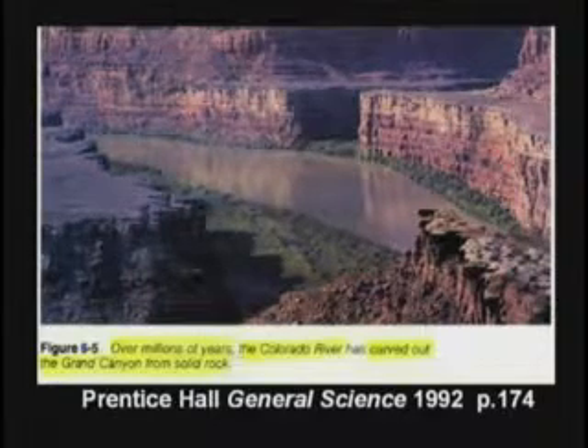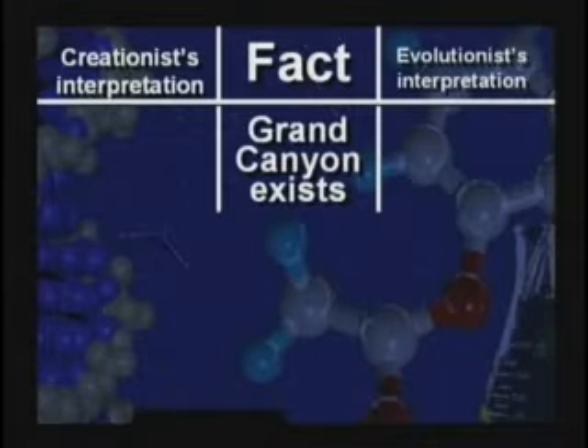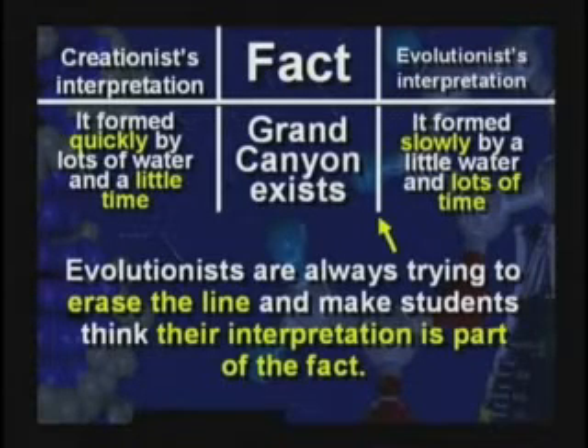Now, how was that canyon formed? The textbook says, over millions of years, the Colorado River carved the Grand Canyon from solid rock. Hold on — Grand Canyon exists, I've been there a bunch of times. I taught earth science for 15 years. There are two interpretations of how it got there. The evolutionists say it formed slowly with a little bit of water and lots of time. The creationists say no, it formed quickly by lots of water and a little bit of time — like a big flood in the days of Noah.